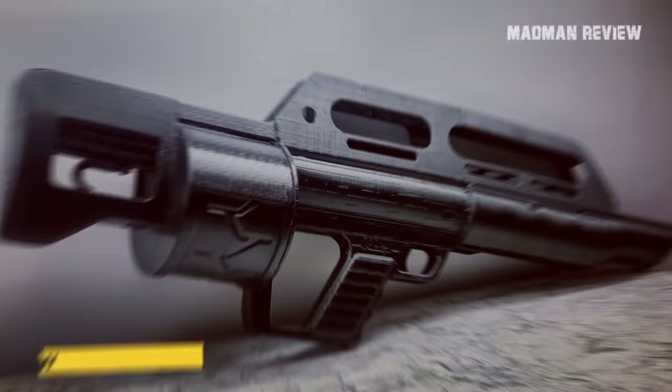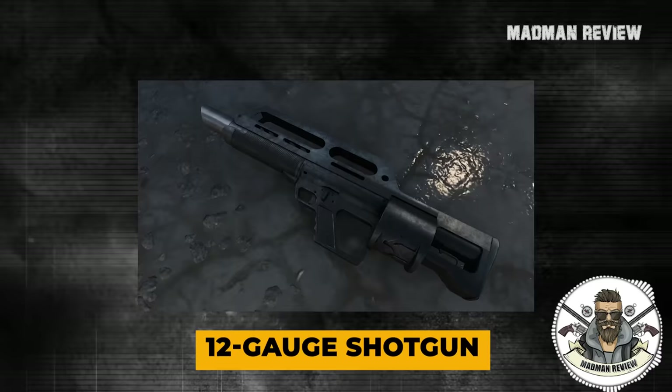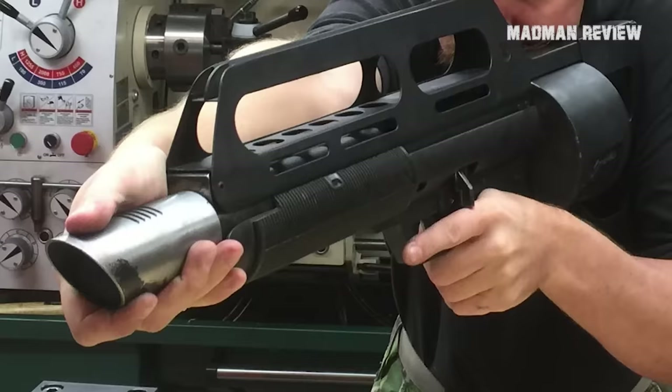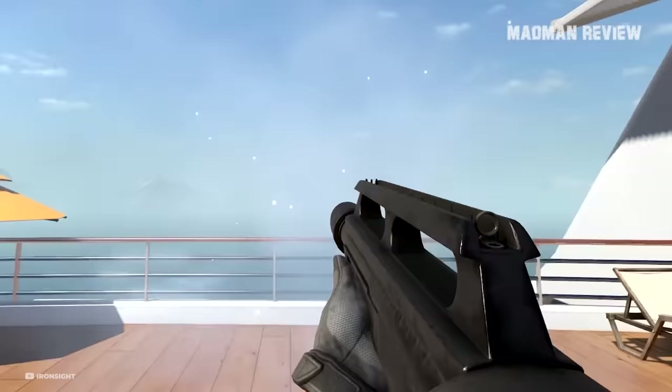Number 8: The Pancor Corporation Jackhammer. The Jackhammer from Pancor Corporation is a 12-gauge shotgun that is gas-operated and a bullpup design, meaning the action sits behind the trigger. It has a revolving magazine. This shotgun was designed in 1984 and patented in 1987. It features in several computer games, but when it comes to real-life use, there are only three working prototypes built.